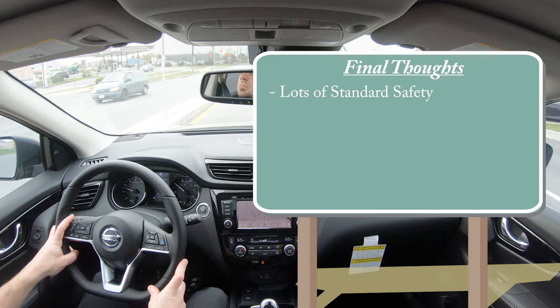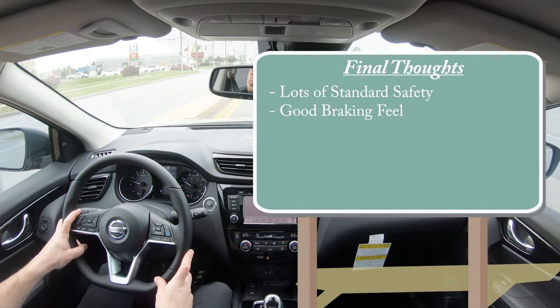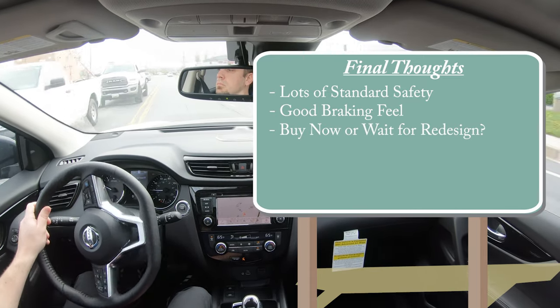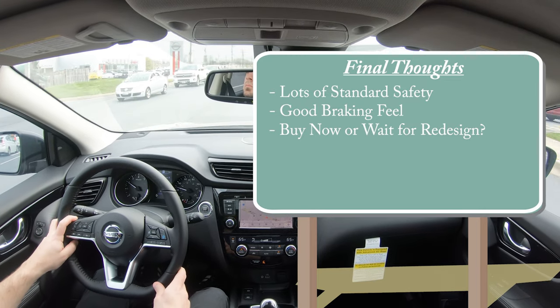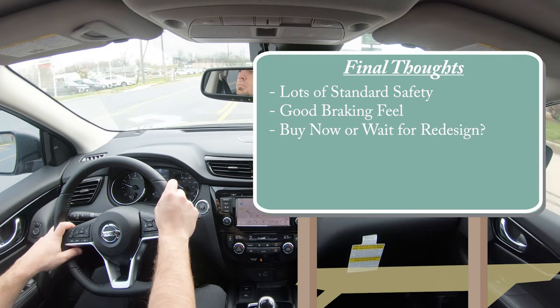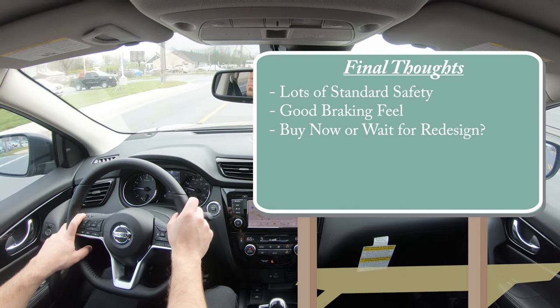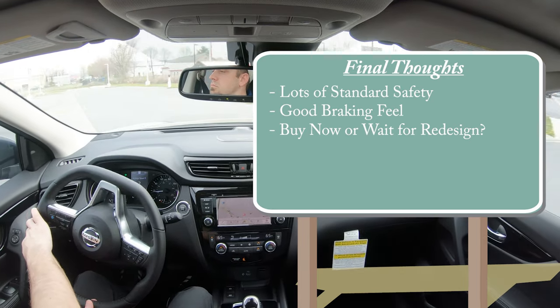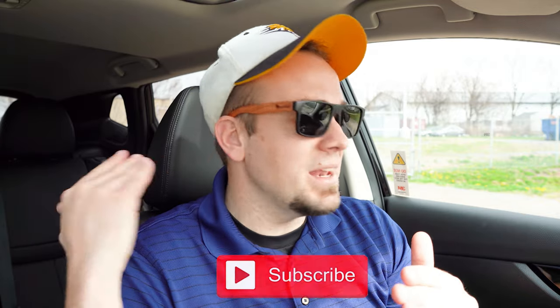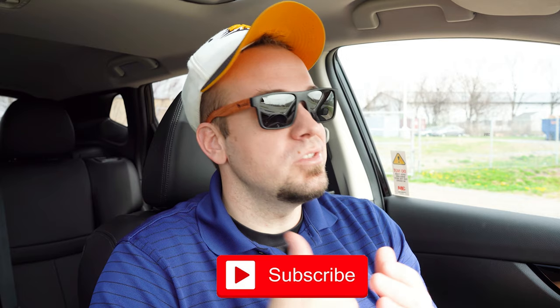For my final thoughts: there is a lot of standard safety on the Rogue Sport, which is definitely a good thing, and I like the firmer braking feel. The ultimate question is whether you buy now or wait for the 2023 redesign. I go back and forth — the redesign should look sweet and likely bring more power, but a turbocharged engine may sacrifice some of the current reliability. Overall, I didn't mind the Rogue Sport, especially with the added sunroof and Bose sound system on this SL trim. Let me know if you're planning on getting a 2022 or waiting for the 2023. Thank you so much for watching — subscribe and hit the bell notification if you're into new car reviews. Stay gold.